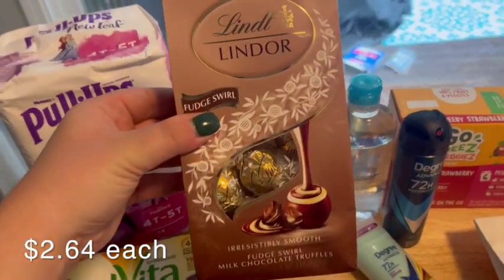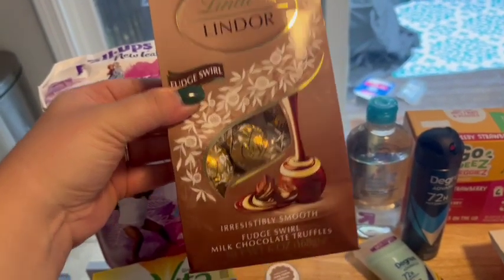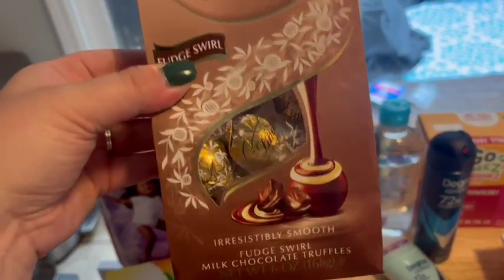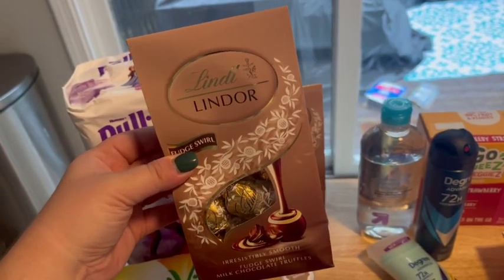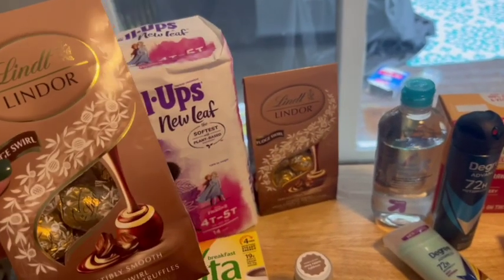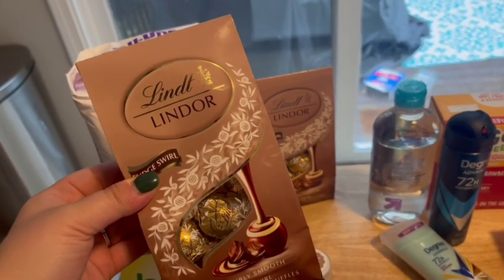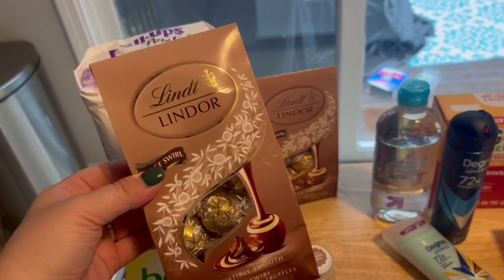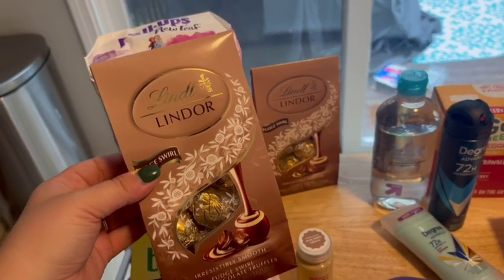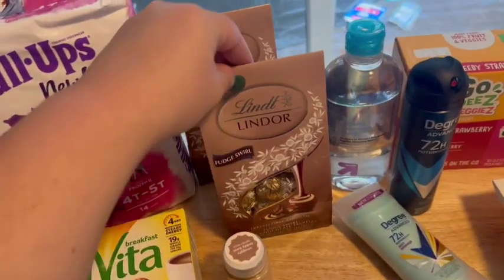These Lindt chocolates — this is the fudge swirl. These are so good, have you guys ever had Lindt chocolates? So yummy. And these bags were on clearance for $2.64. I got two of them because I have two friends that have birthdays coming up and I like to make my friends little gift bags full of little things like this for their birthday. So I thought that was a really good deal.